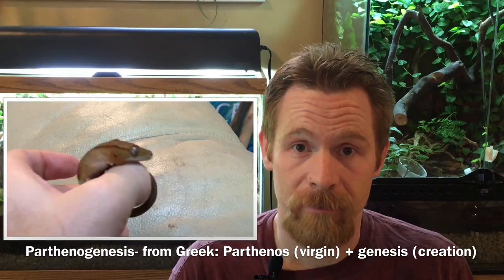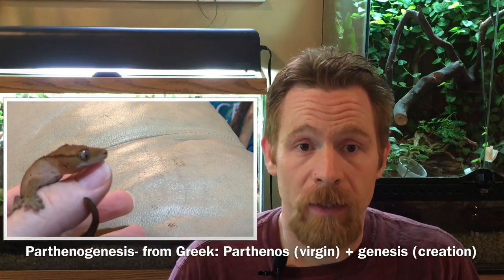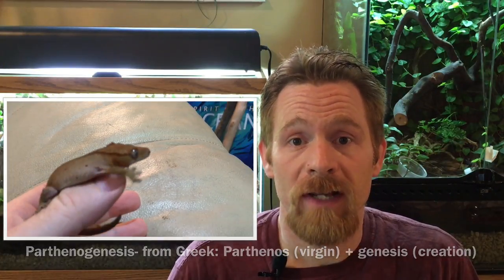Here's an update on Tiki-2, our little crested gecko who was apparently hatched through parthenogenesis. If you've seen some other videos about this gecko, you know that we purchased her mother as a one-month-old hatchling and that she's never mated, so we're reasonably sure that this is a case of parthenogenesis, but we'd like to do some genetic analysis to make sure.